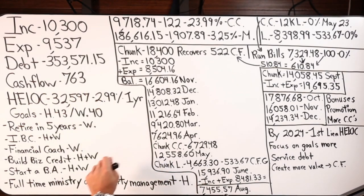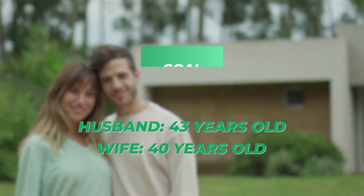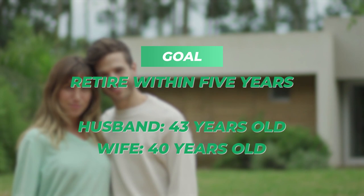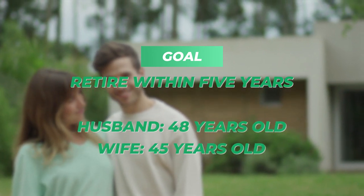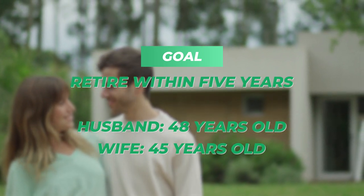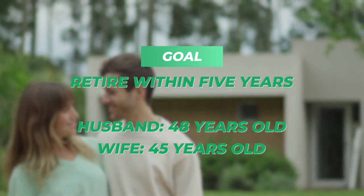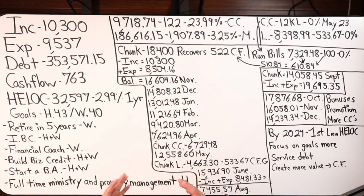Dealing with husband and wife: husband is 43, wife is 40. Ideally, they want to retire within five years — that would make husband around 48, wife around 45. That's 10 to 15, almost 20 years earlier than the norm in America. That's a win if we achieve that.